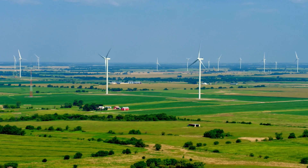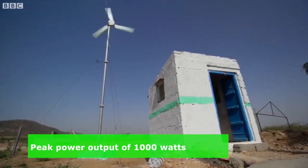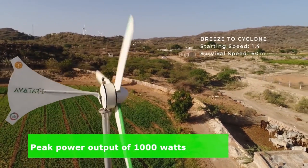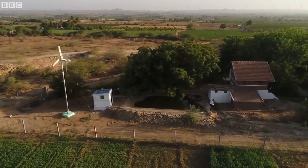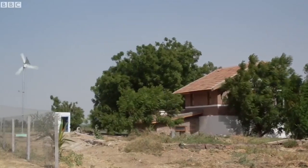Let's start with the most obvious, but also the most overlooked factor: wind speed. When I first started looking into wind power, I assumed that if the wind occasionally knocked over my garbage cans, I probably had enough wind for a turbine. Spoiler — I didn't.